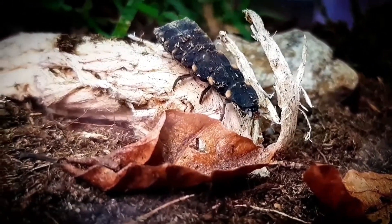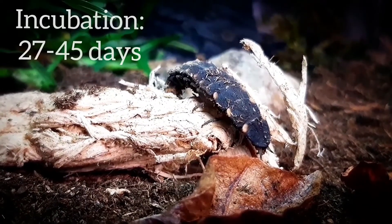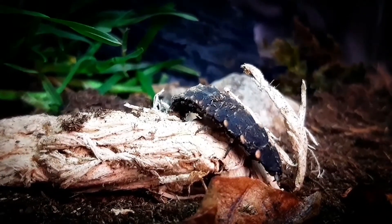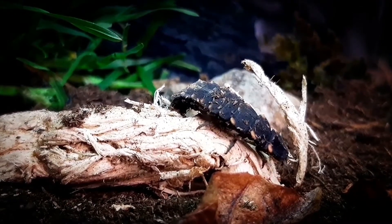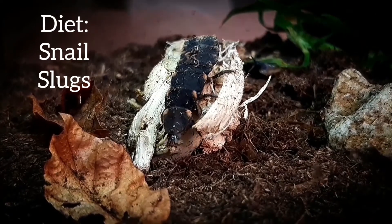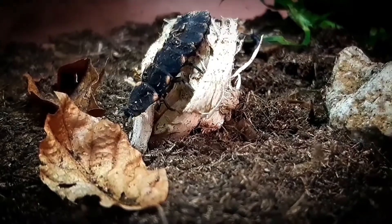They can lay 50 up to 100 pale yellowish eggs that will hatch between 27 to 45 days, depending on the weather — colder means longer. Predatory larvae will feed for two to three years on snails and slugs, which they inject with a brown toxic digestive fluid. That way the toxin will digest the snail so the larvae can eat up the fluid.